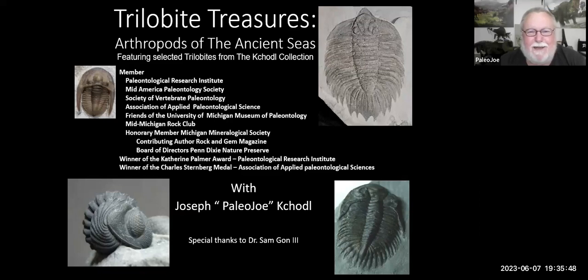My program is Trial by Treasures: Arthropods of the Ancient Seas. I have an exhibit that's 3,500 square feet in the Cranbrook Museum of Science down in Bloomfield Hills, Michigan. I just installed that a couple of days ago. It's got over 250 actual specimens of the 20-some-odd thousand that we actually do have identified so far, so I've got a long way to go.